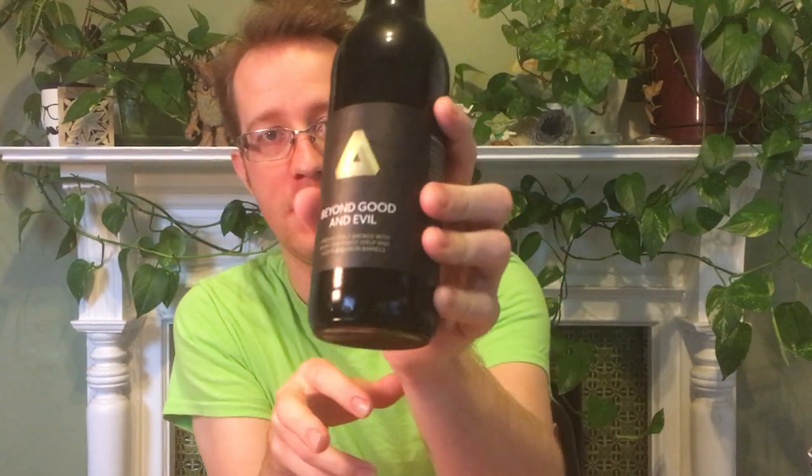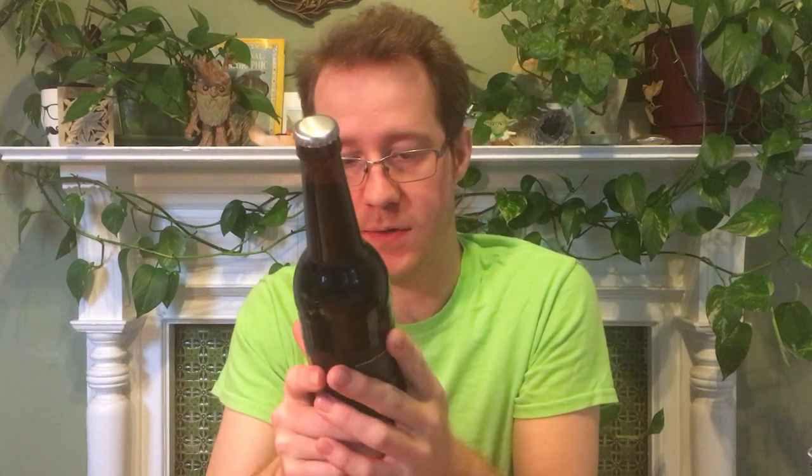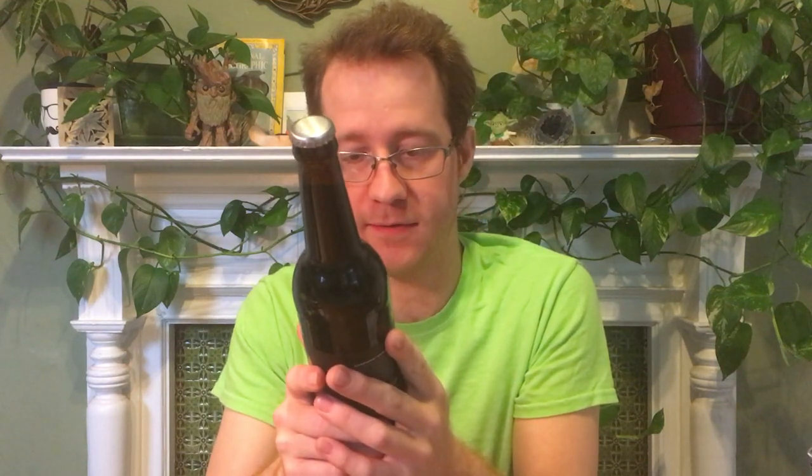Hi. I'm finally drinking one of the stouts that's been sitting in my fridge for months. It's Beyond Good and Evil from Hill Farmstead — their Imperial Stout with wheat, maple syrup, aged in bourbon barrels. The aging time was nearly two years. Hand-selected bourbon barrels from one of their favorite distilleries, though it doesn't say which one in particular.